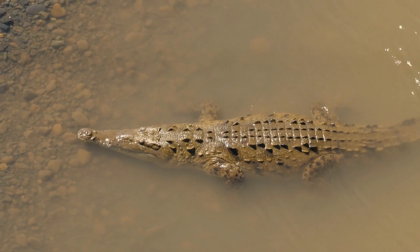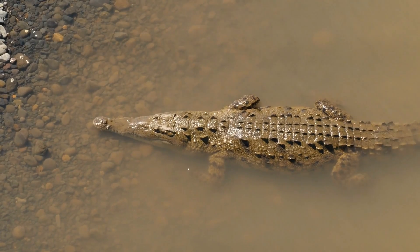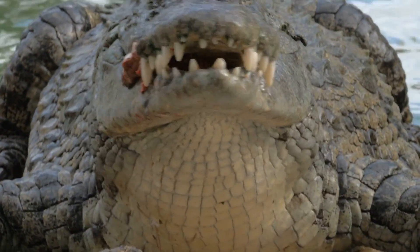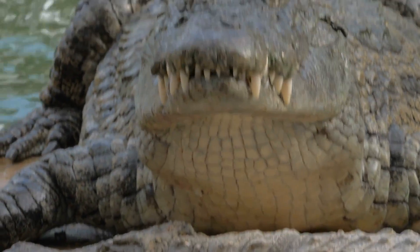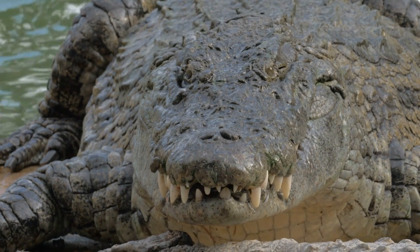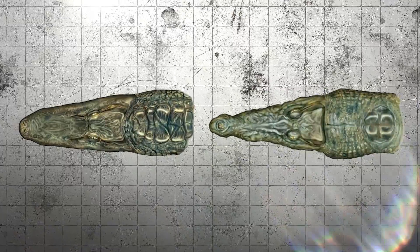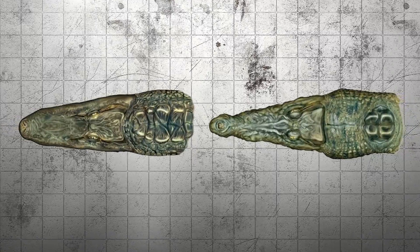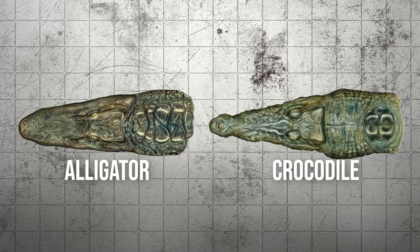Crocodiles, on the other hand, have a snout that's narrow and pointed — a sharp V-shape. It's slimmer and more streamlined, almost like an arrowhead. Unlike alligators, crocodiles aren't as specialized for crushing hard prey. Instead, their pointed snouts give them precision, which is ideal for catching slippery fish or smaller animals. This difference in snout shape is one of the easiest ways to tell them apart. So next time you see a big reptile, think U-shaped for alligators, V-shaped for crocodiles.